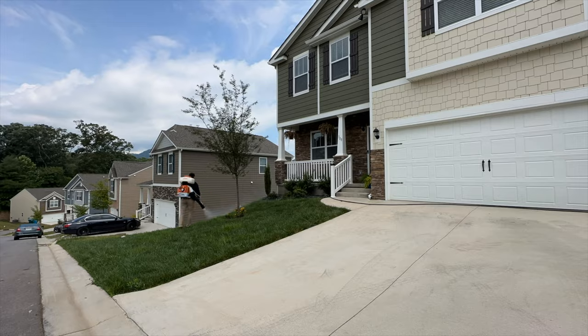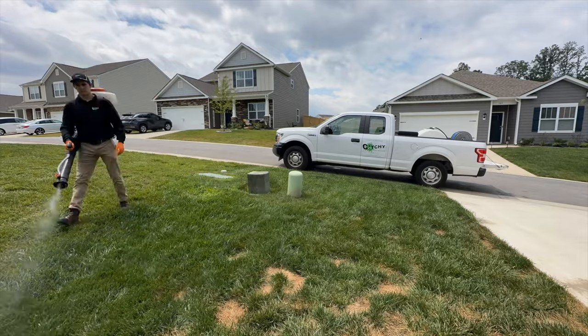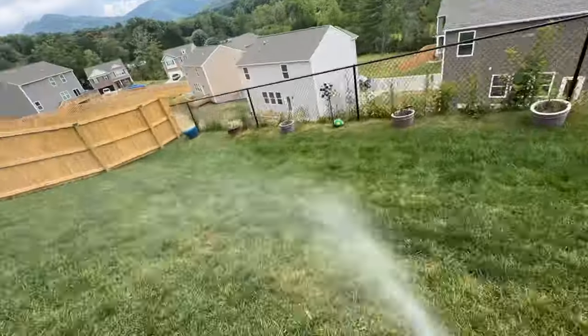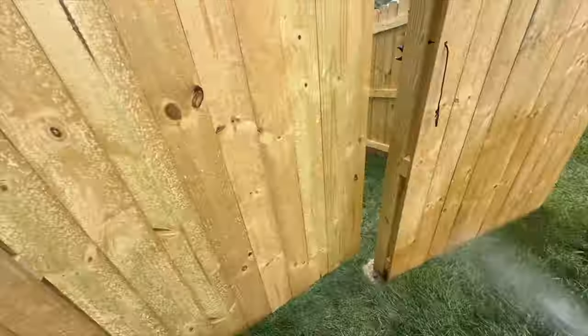I'm doing a mosquito service now, so it's pretty easy. I'm just going to fill up the backpack sprayer with my mosquito spray and treat the outside perimeter. For this job I'm charging $69 — that's normally how much I charge for a mosquito treatment.